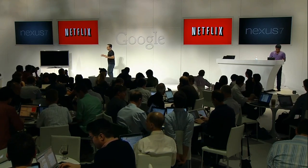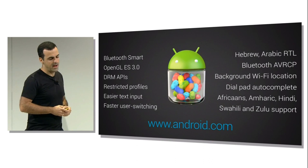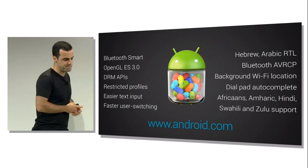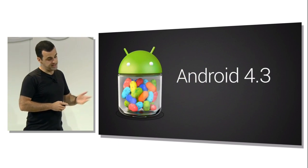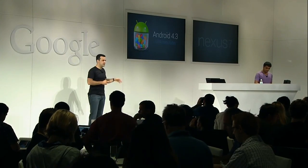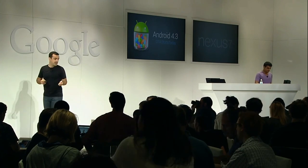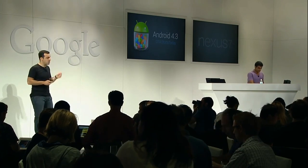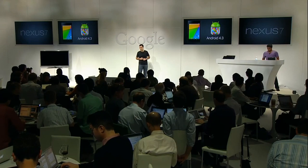There are many more important features and APIs being announced with Android 4.3 — you can find a complete list on Android.com. Android 4.3 ships on the new Nexus 7, and we're also pushing an update starting today to the original Nexus 7, the Nexus 4, the Nexus 10, and Galaxy Nexus. The Google Play Edition devices — the HTC One and the Galaxy S4 — will also receive an Android 4.3 update very soon.